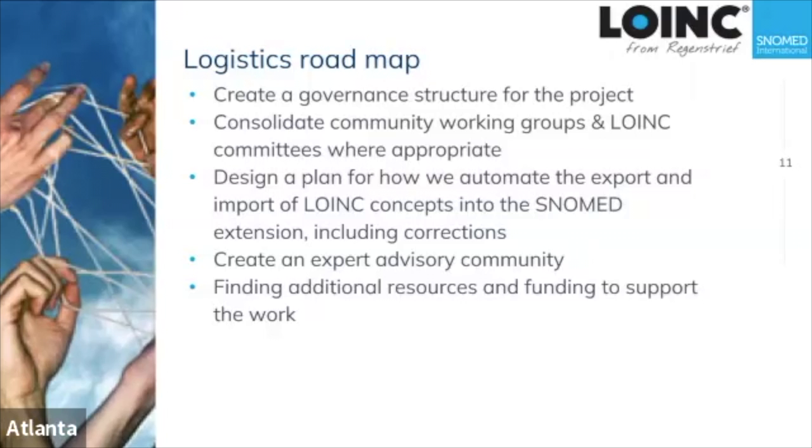Logistically, we need to create a governance structure for the project — a way to convene everybody who's interested in a given topic, whether they've typically been involved in SNOMED or LOINC. We want to continue automating the transfer between the LOINC database and the SNOMED extension, and we need to create an expert advisory committee. And we need more money.